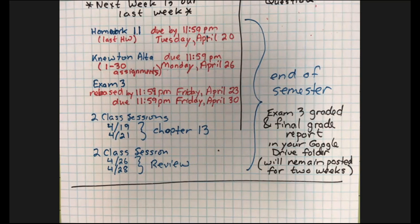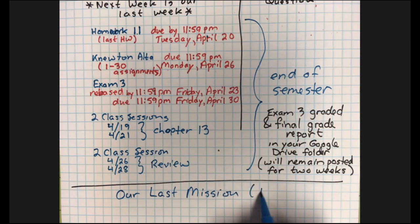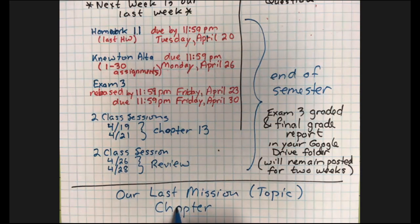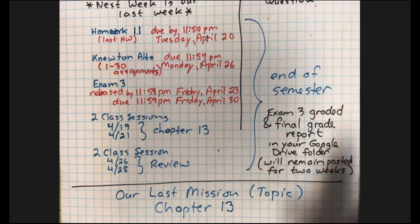Now we're going to do a new and interesting thing — our last topic. This is Chapter 13. If you have a question about our schedule for the remainder of the semester, you can pop in with a question in the chat or vocally, or just shoot me an email. But this is the basic outline of what the end of the semester looks like.